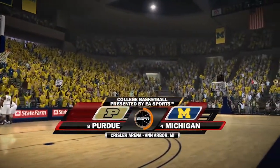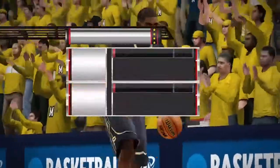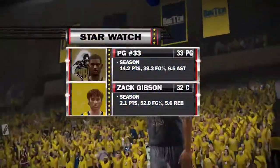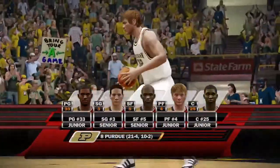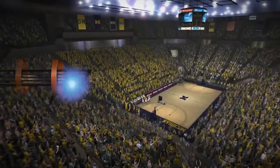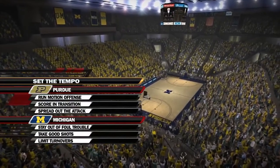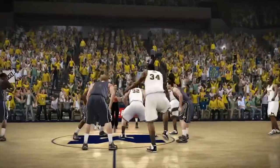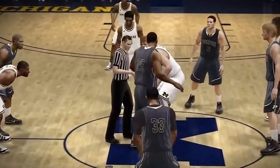Welcome everybody to Chrysler Arena as we have the Purdue Boilermakers against the Michigan Wolverines. This is the second time these teams have played and we're going to see what happens. Here are the starting lineups — Purdue 21 and 4 — and of course Michigan with their dominant performance as well. Here is the setup to see which team will come out on top.